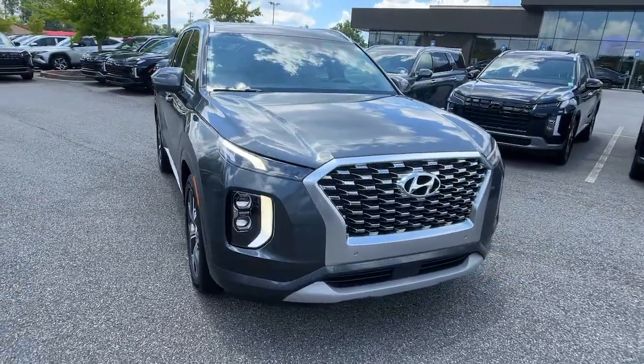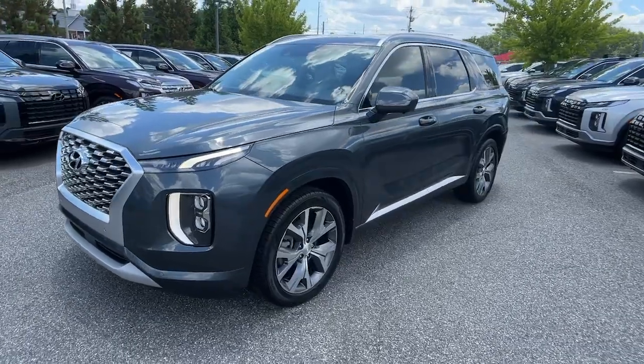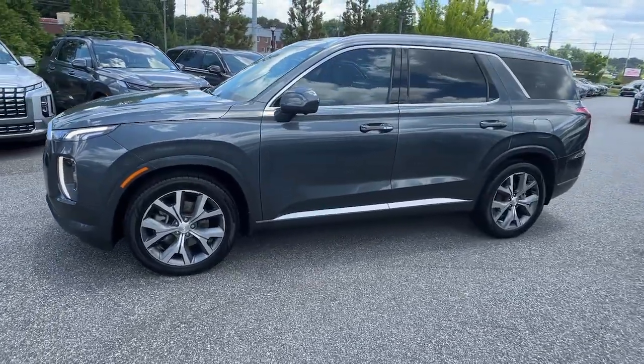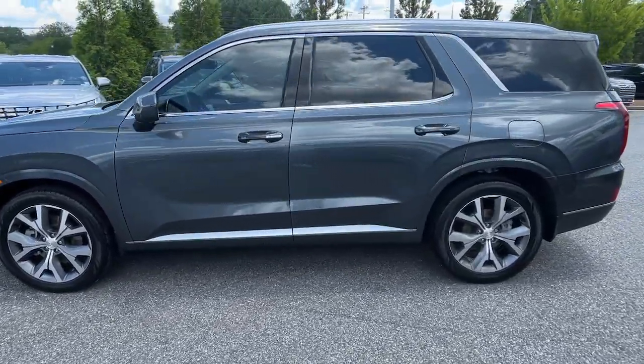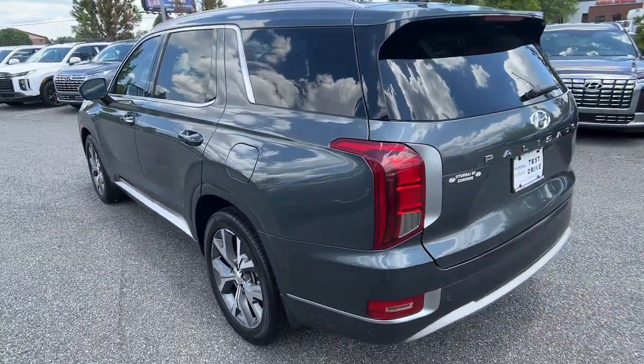You'll have love at first sight with the 2022 Hyundai Palisade. This vehicle is an outstanding buy with fewer than 50,000 miles on the odometer. This boldly styled, highly capable Palisade is an outstanding value.